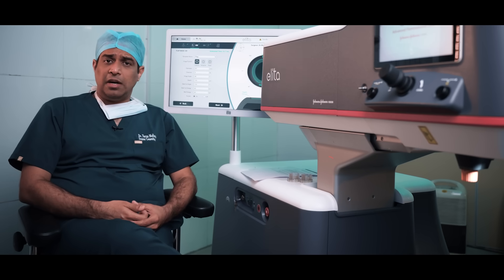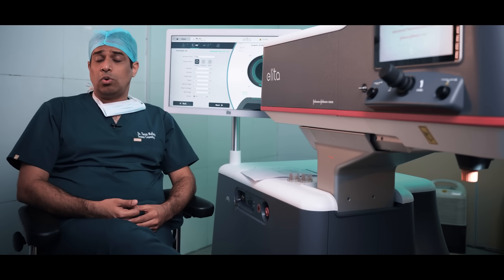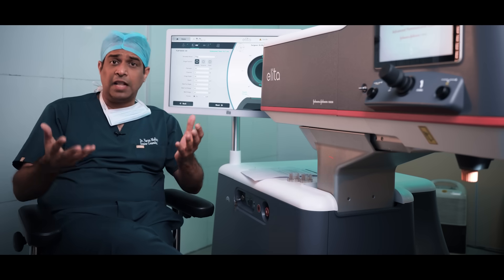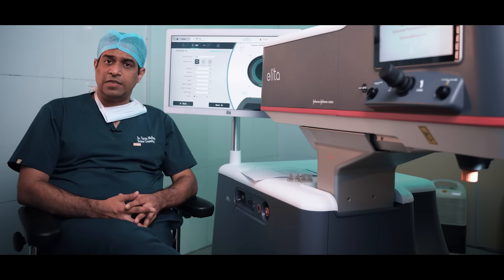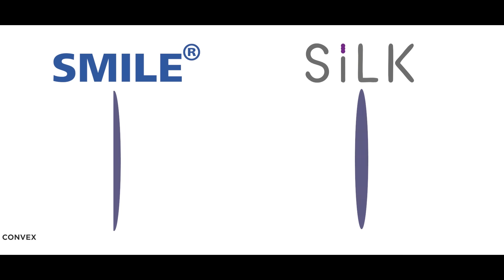The first technique in lenticule extraction was SMILE. Centre for Sight was one of the first centers to start SMILE across the country and the first center in Hyderabad to do so. Now we are the first hospital in Hyderabad to start this new technology of SILK, which has been developed by Johnson & Johnson.